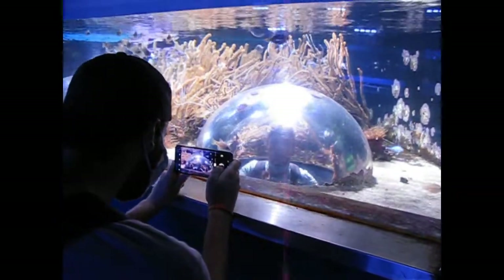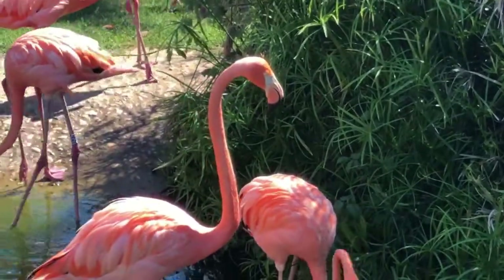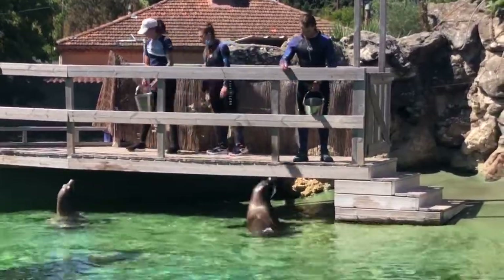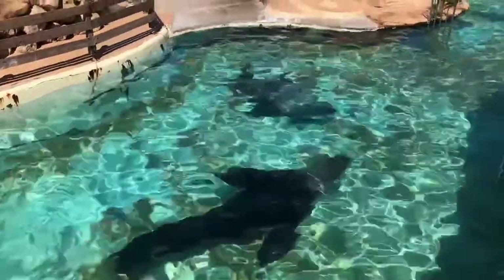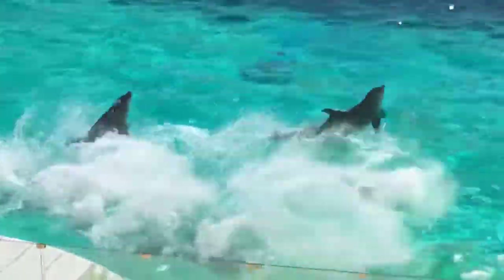There is a bow where you can stick your head in. Outside there are some flamingos and also some normal sea lions, and also the big stellar sea lions — a rarity in the zoo world.